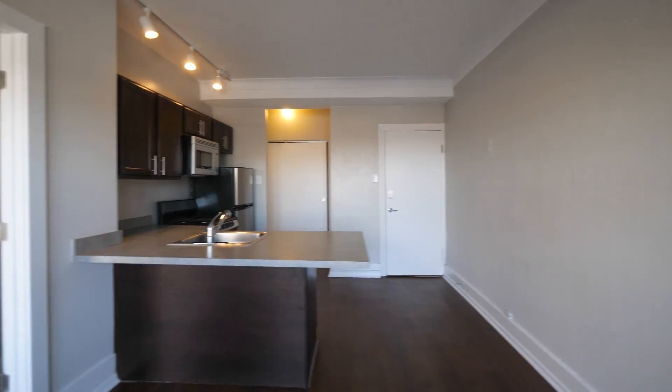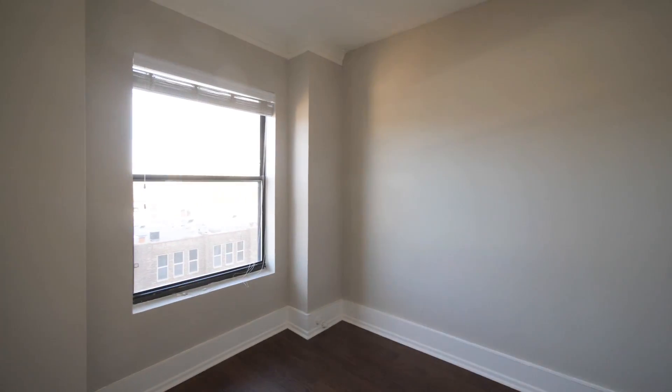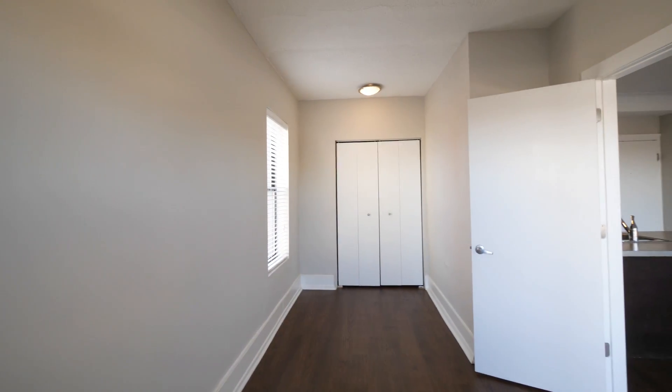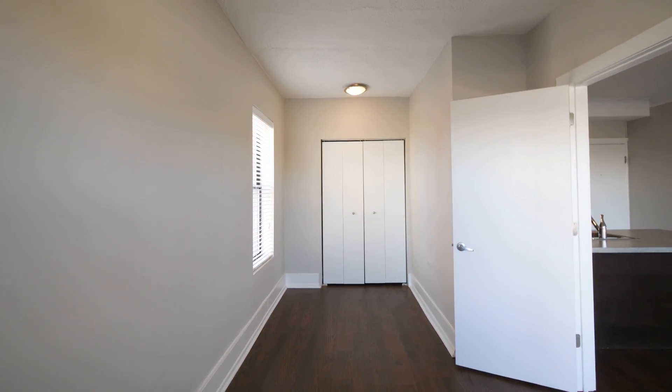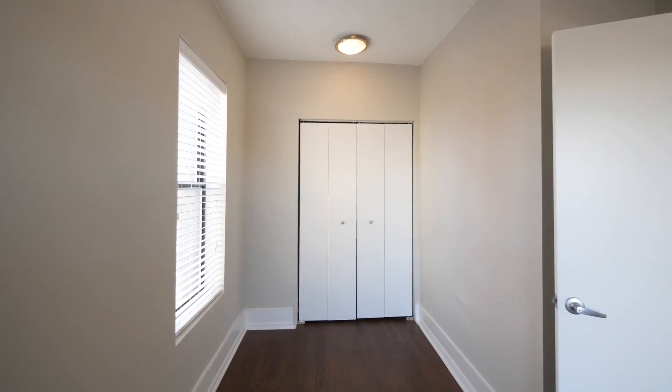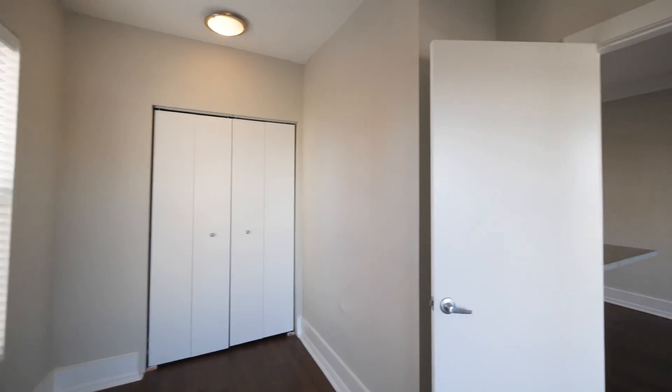Heading into the bedroom, which has windows facing east and facing north. It's a deep bedroom with space to accommodate a home office desk next to that window if you'd like, and there's additional closet space in the bedroom.